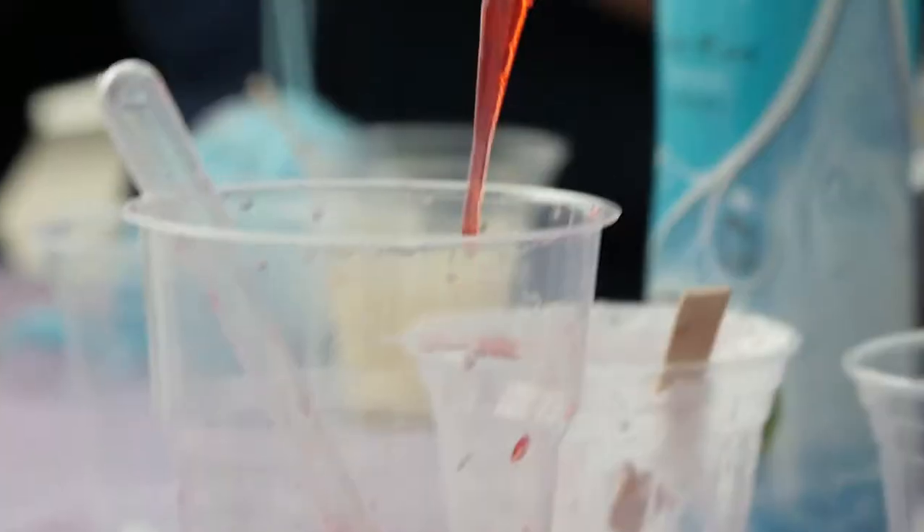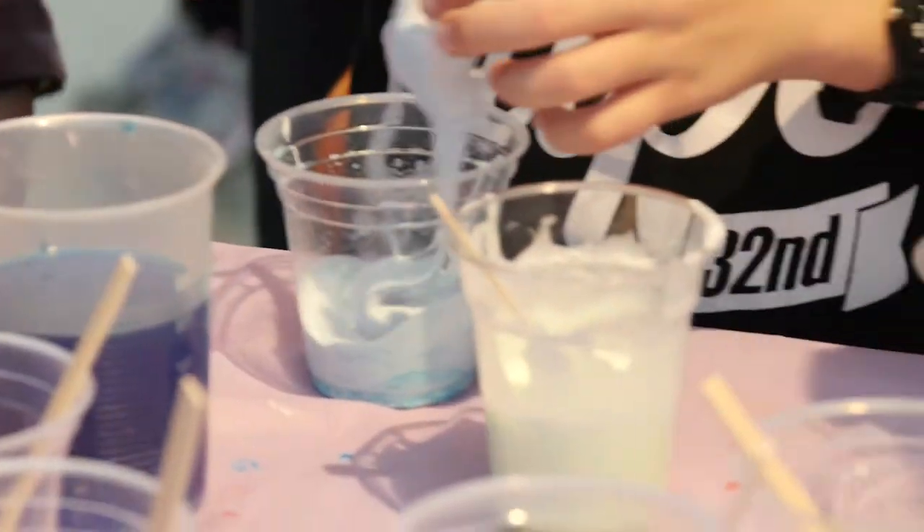These kind of experiments are really important for kids of this age because they get to experience science first hand. My favourite thing was I made the slime.